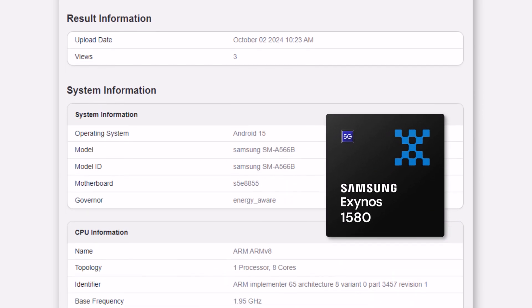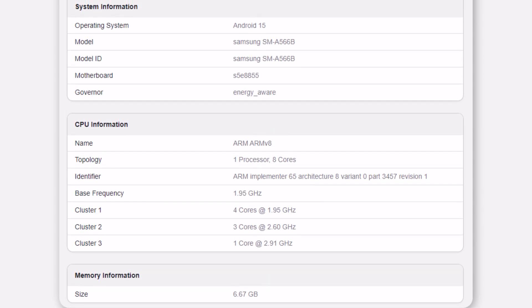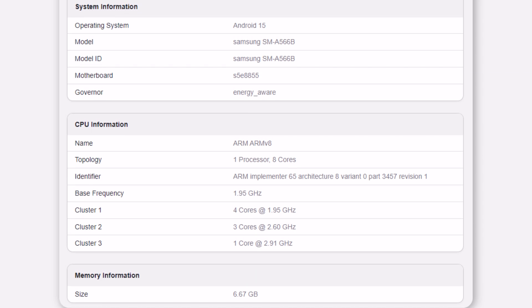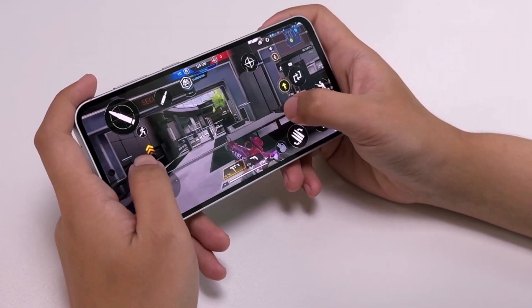The Exynos 1580 features 8 CPU cores: 1 powerful core running at 2.91GHz, 3 mid-range cores at 2.60GHz, and 4 smaller cores at 1.95GHz. The main core in the new chip runs at a faster speed, aiming to boost single-core performance.